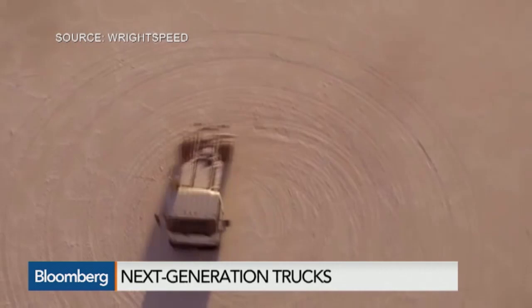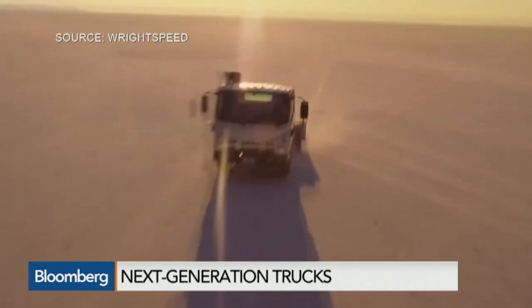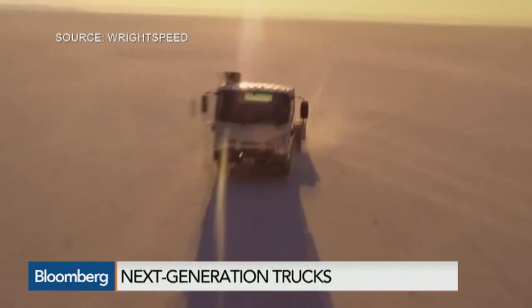And why a gas turbine generator? The idea of putting a turbine on a car is kind of a very 60s Batman thing that never really picked up. Yeah, they tried turbines in cars in the 60s, but they tried to drive the wheels with them. You can't do that because turbines are only efficient at full power, and most of the time cars run at very low power. So the fuel consumption was horrible.